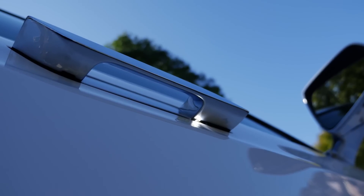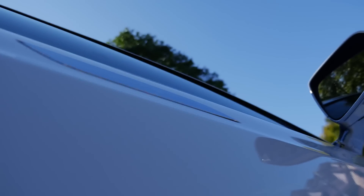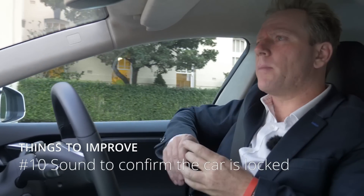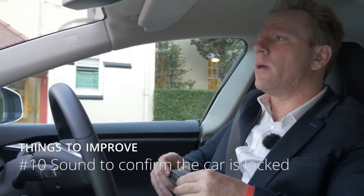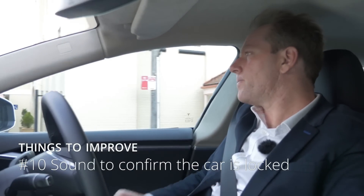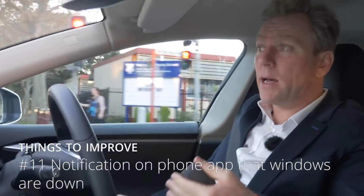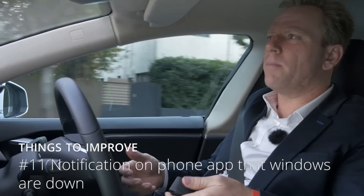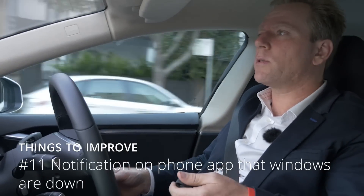Moving on from the front trunk annoyance — when I leave the car it auto-locks, but I need proof. I want a little beep, either in the car, on the key fob, or on my mobile app — some confirmation that it actually locked. And if I leave the car with the windows down and lock it, I'd like a notification on my phone.